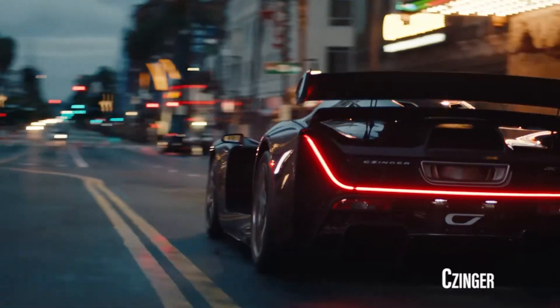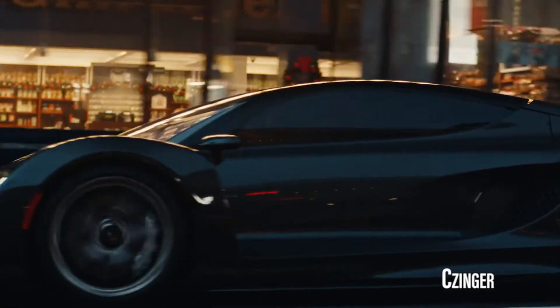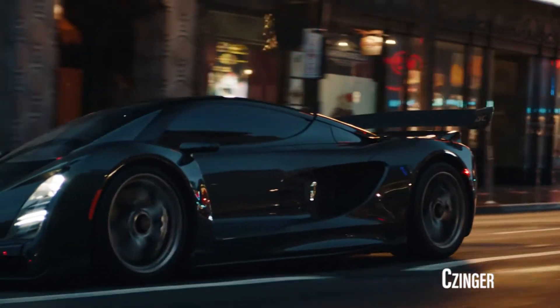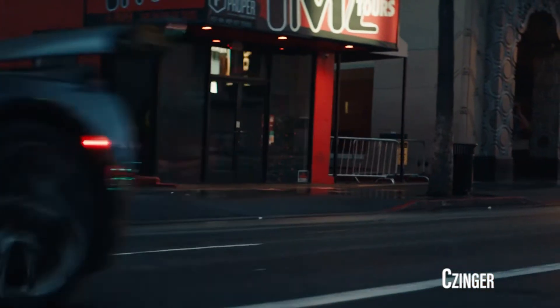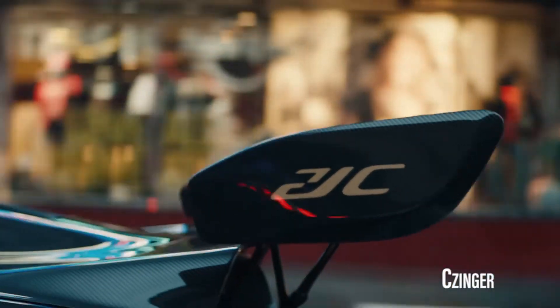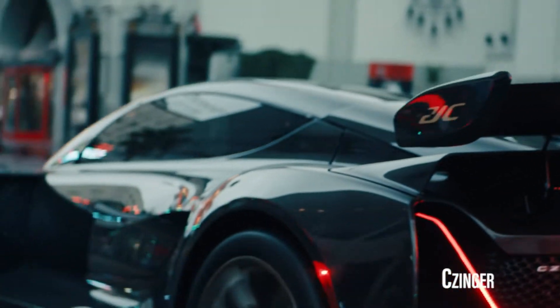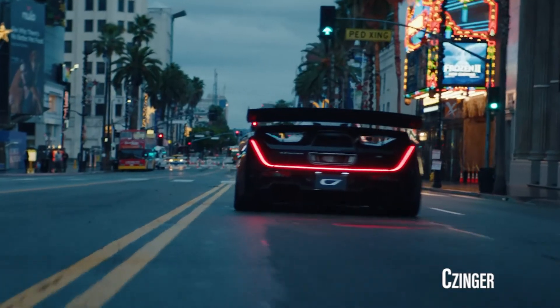Zinger has taken the same care in developing their own all-wheel drive hybrid powertrain and a design that seems to combine an IndyCar with a fighter jet. This includes a mid-engine design housing a 2.88-liter flat crank twin-turbo V8 that Zinger describes as the most power-dense production-grade internal combustion engine in the world.